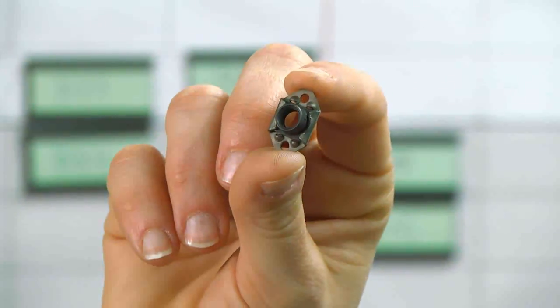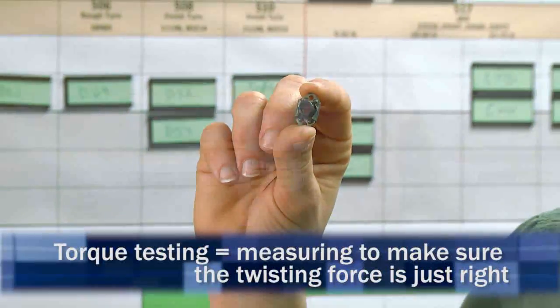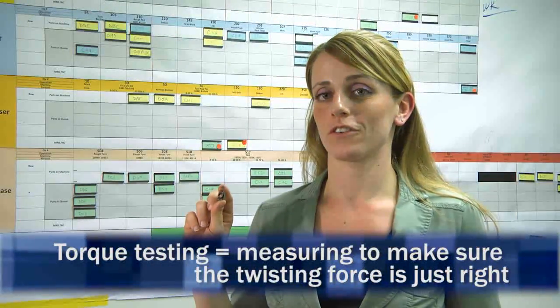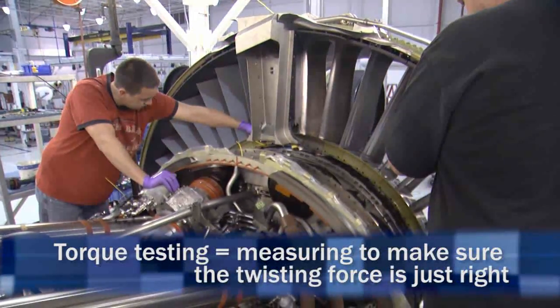Even a small part can have a huge impact on the engine. This is a nut plate. It goes on our low-pressure turbine cases. This little part is so important that we decided we needed to do torque testing to make sure that it doesn't fail when our assemblers in North Carolina put the engine together.